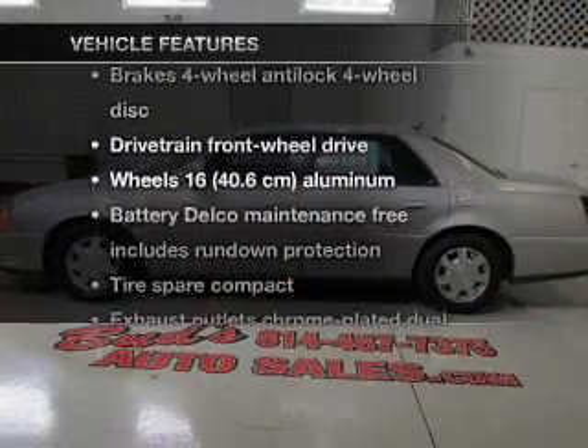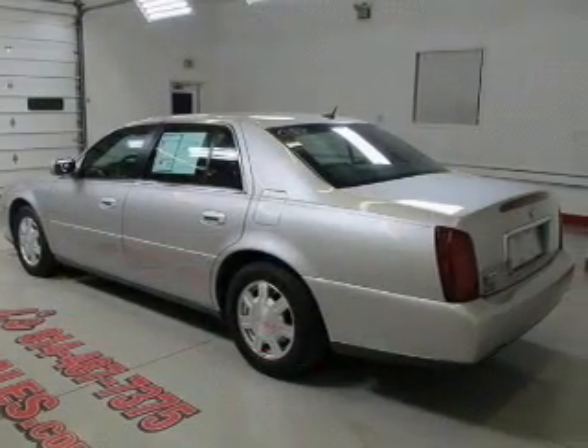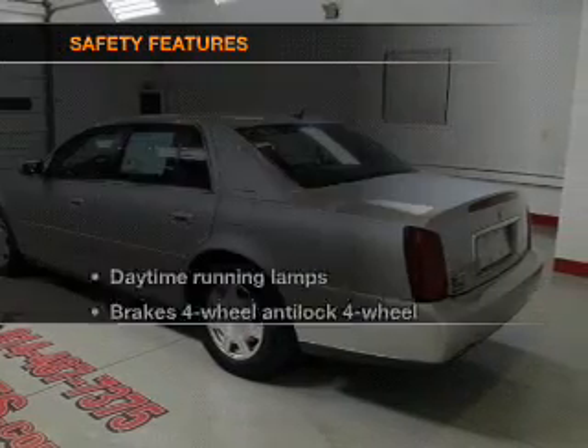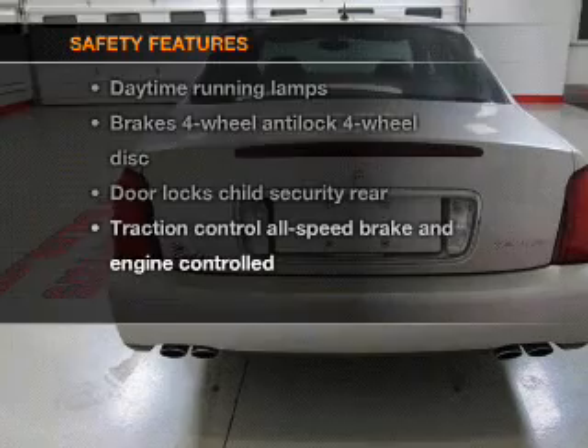Plus enjoy these notable features that are included in this vehicle: power door locks, power windows, power steering, and cruise control. If safety is a high priority, rest assured knowing that these top safety components are included.